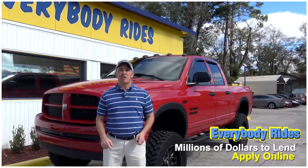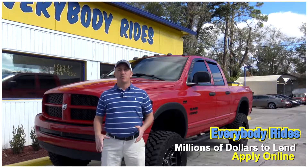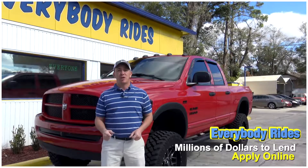Right here on this page, there's a link to a safe and secure credit application. It comes straight to my email and I've got guaranteed approval regardless of your credit history. So go ahead and fill out the information. Once you've done that, then you can give me a call.